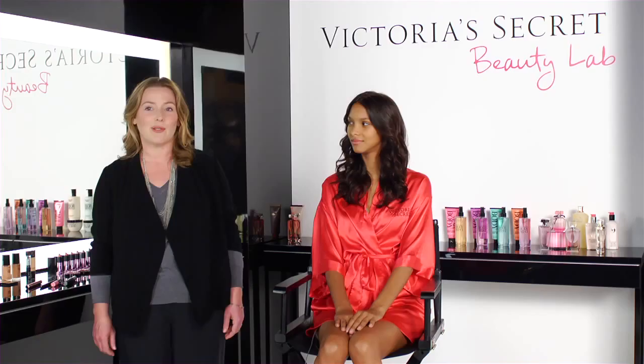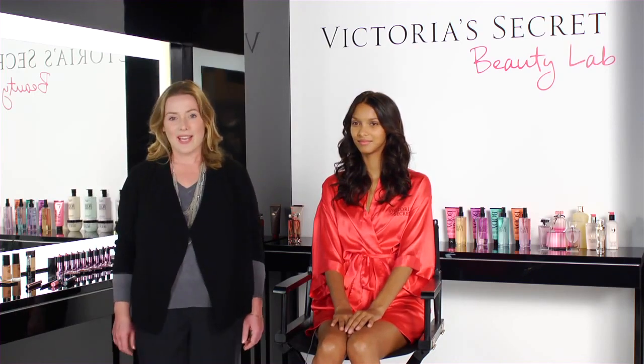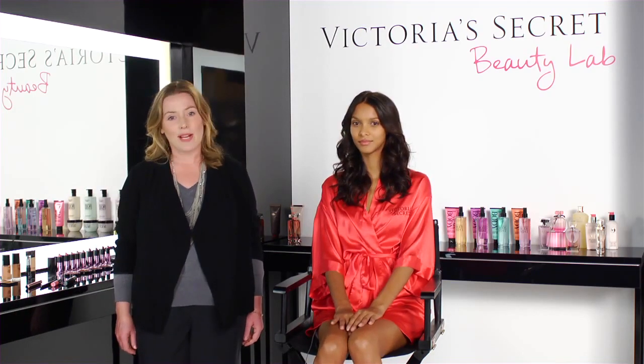Hi, I'm makeup artist Polly Osmond and I'm here with VS Angel Laize. We're here at the Victoria's Secret Beauty Lab and we're going to show you how to get a great look for Valentine's Day. Valentine's Day is all about being sexy and romantic, so we're going to do lots of lashes, a gorgeous eye, and very sexy lips.